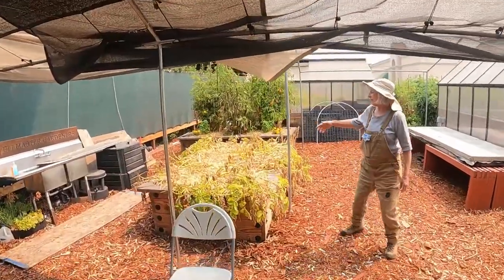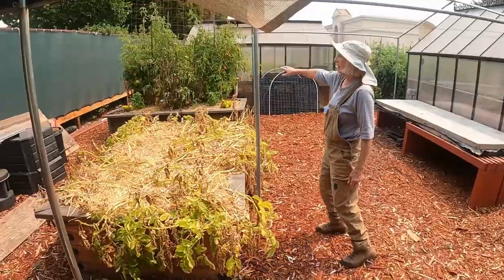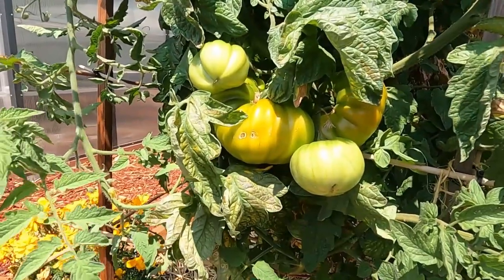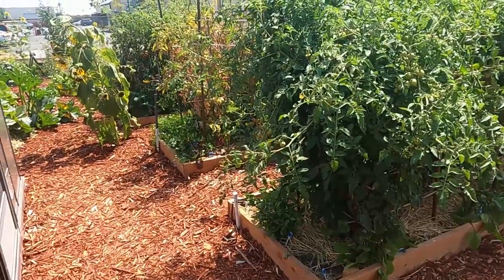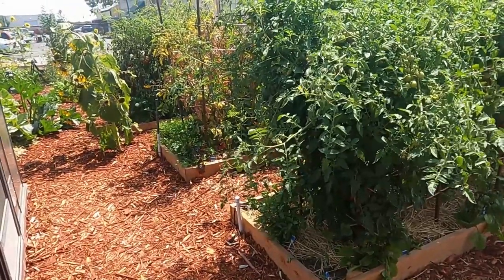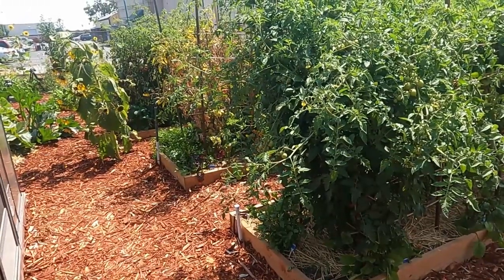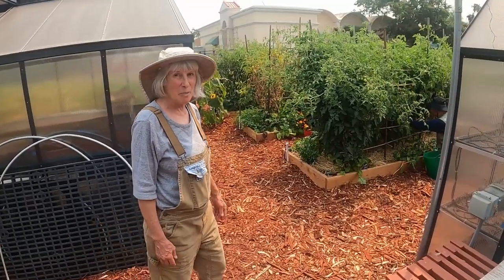Over here we have two raised beds. This one is finishing up potatoes, and this one has three enormous-sized tomatoes growing. These are our three new raised beds, just eight inches high, and then the rest is in-ground — so it's kind of half and half. In total we have 17 tomato varieties.